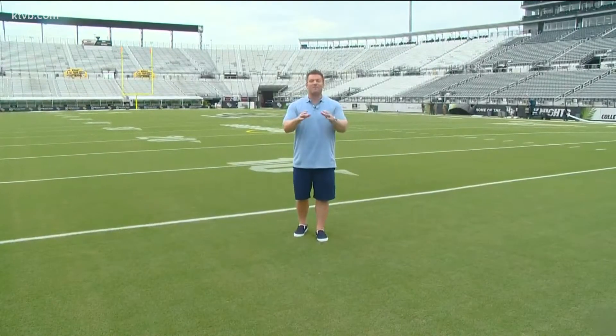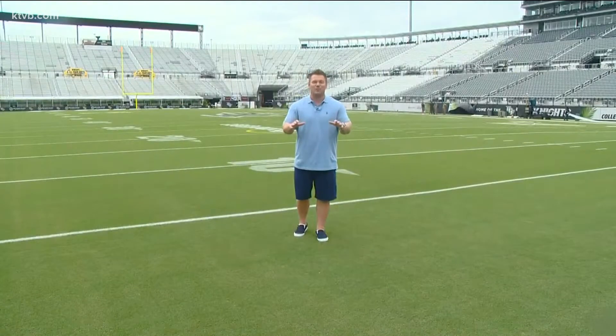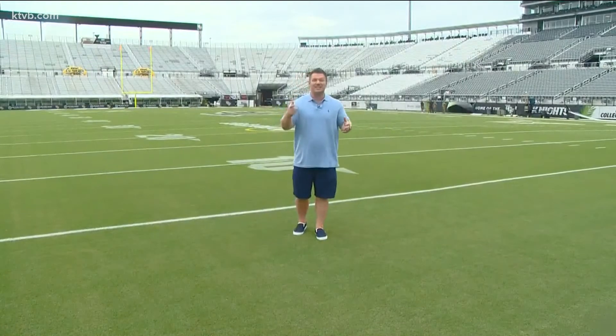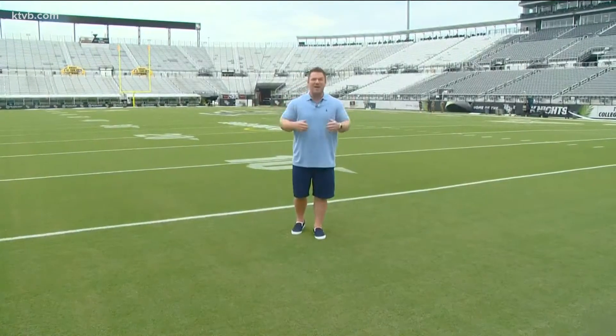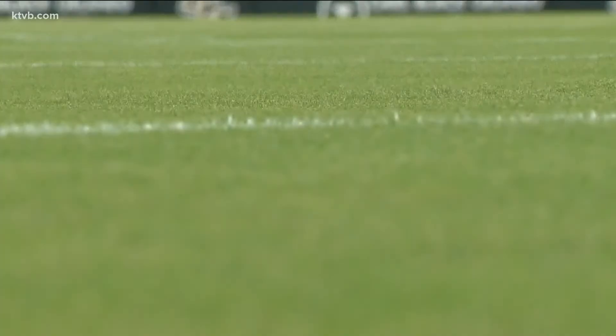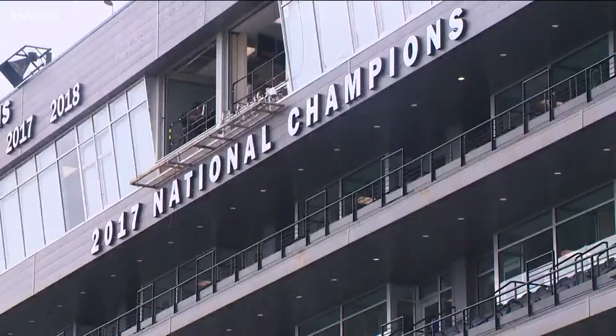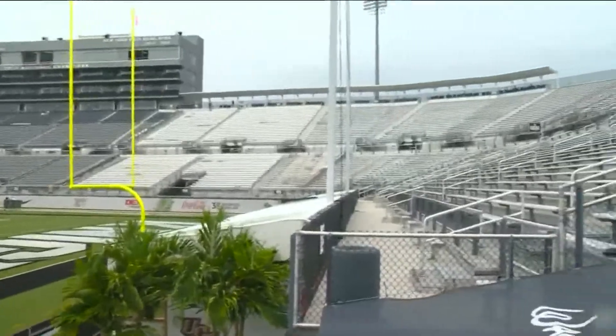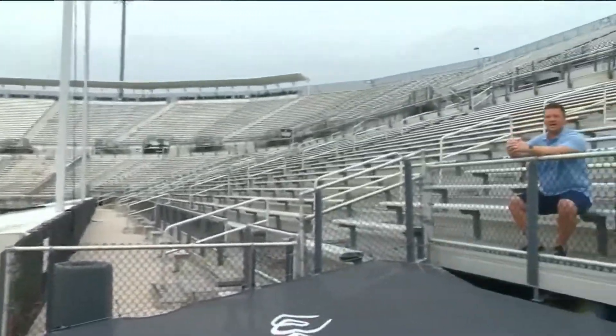This place has one of the more fitting nicknames in all of college football. When Zombie Nation begins to play, the fans jump in unison and this place begins to bounce. So much of that energy is provided by the UCF students, and they fill the upper stands on both sides of the end zone.